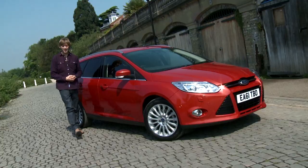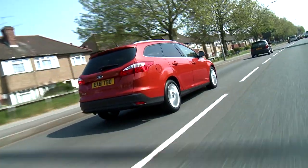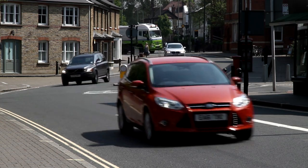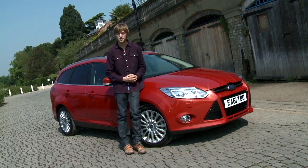The Focus may not be the most stylish or most practical small-family estate, but it is the best to drive. It's also cheap to run, incredibly well-built, and comes loaded with tech — and that should make it a worthy contender in anybody's book.